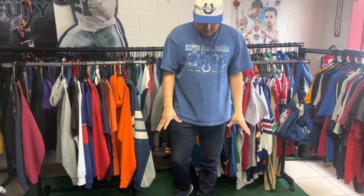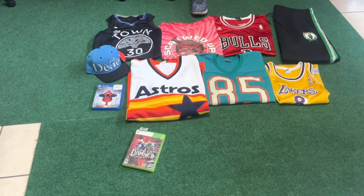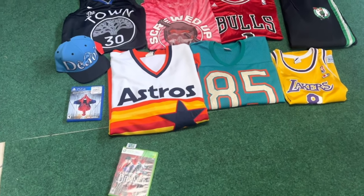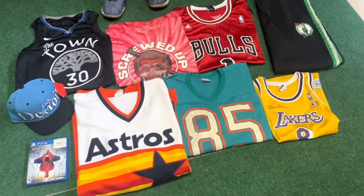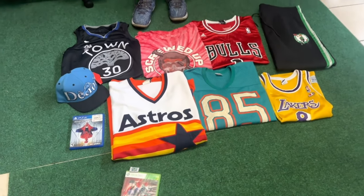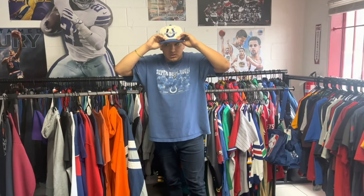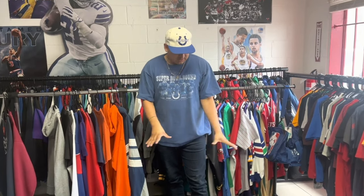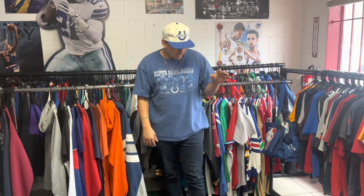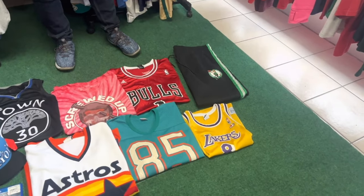Aside from that, we got some eBay orders going out today — a nice little batch with jerseys, shirts, pants, and some games. I feel like this is everything, but I think we're missing a Spud Webb jersey which I cannot find. Checked the rack and the back, so we're gonna keep looking. But this is pretty much everything that sold.